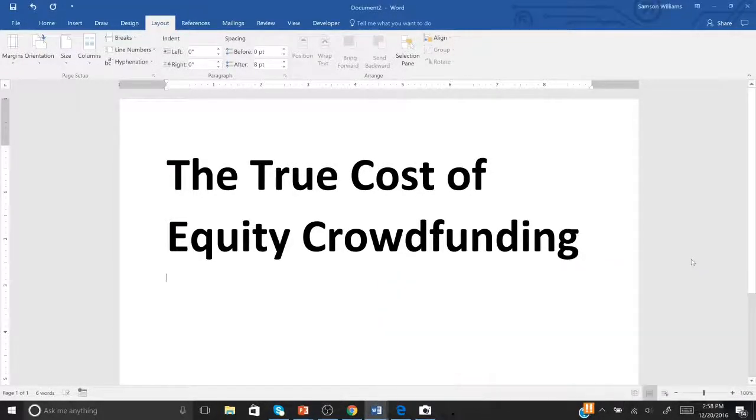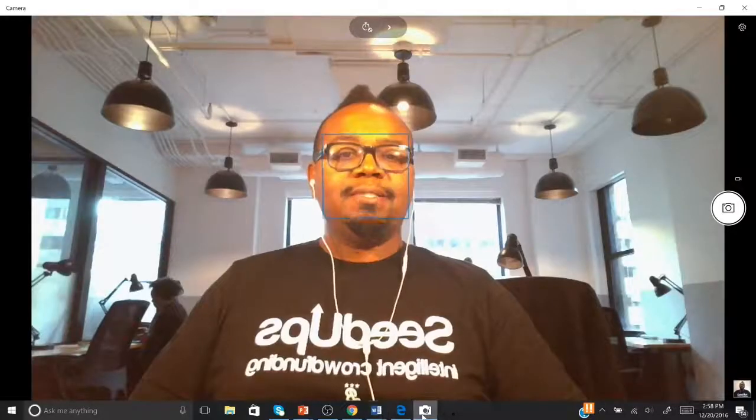Hello everybody, this is Sampson. We're going to talk a little bit about the true cost of equity crowdfunding. We talked about this a little bit before, but this time around we're actually going to go into a little bit more detail. I had some people ask some questions, so let's just jump right into it.